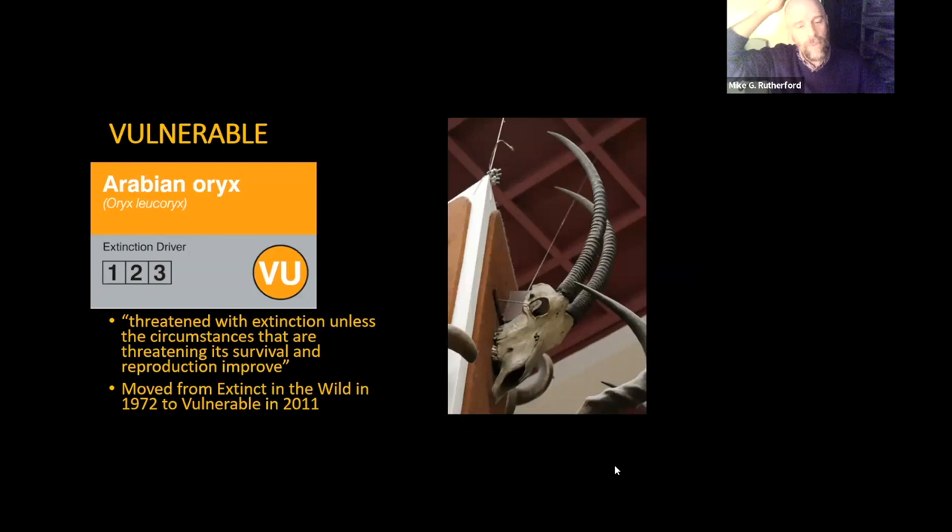Next level down is vulnerable. I picked out the Arabian oryx. Vulnerable is described as threatened with extinction unless circumstances threatening survival and reproduction improve. The Arabian oryx is actually a good news story — one of the major conservation successes of the last few decades. They reached a stage of being extinct in the wild in the early 1970s, but through programs run by the Phoenix Zoo and Fauna and Flora International, they were bred in captivity and released to various places in the Arabian Peninsula. They've been downgraded several times and are now at vulnerable level, last rated in 2011 — so moving in the right direction.